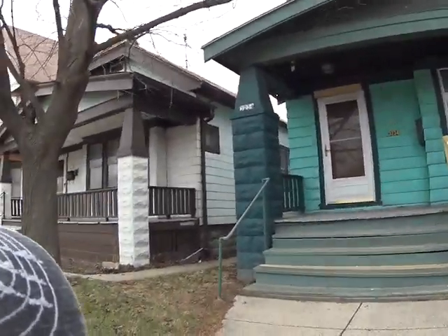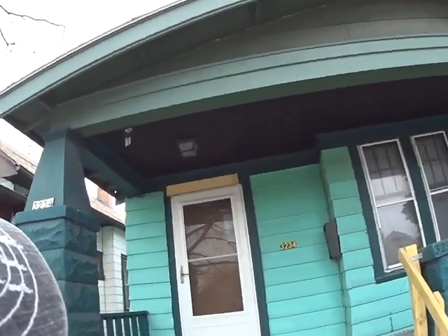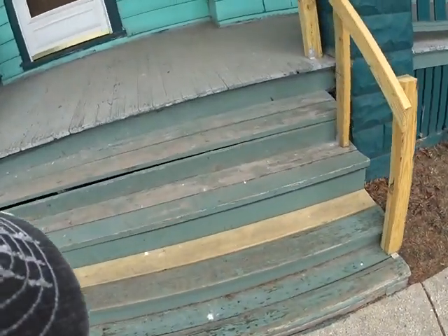I'm at 3234 North 35th Street. This looks like it's a duplex. We got some repair work that needs to happen.